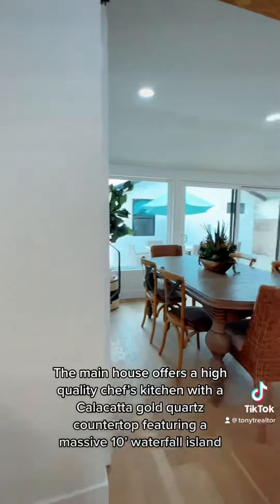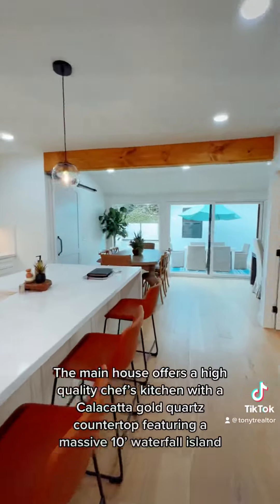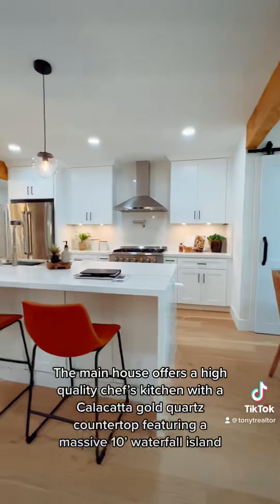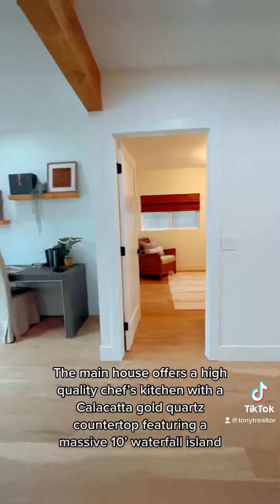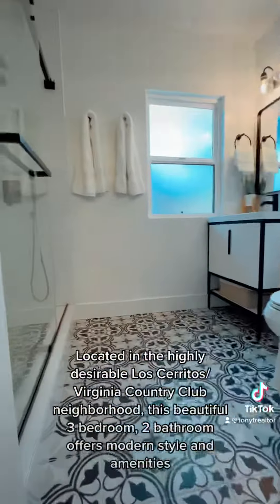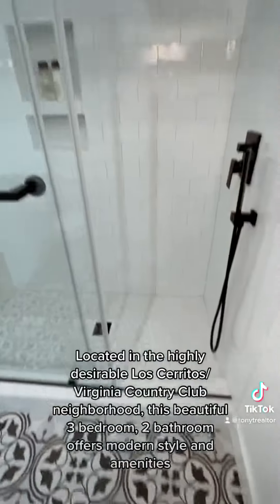The main house offers a high-quality chef's kitchen with a Calacatta Gold Quartz countertop featuring a massive 10-foot waterfall island. Located in the highly desirable Los Cerritos, Virginia Country Club neighborhood, this beautiful three-bedroom, two-bathroom home offers modern style and amenities.